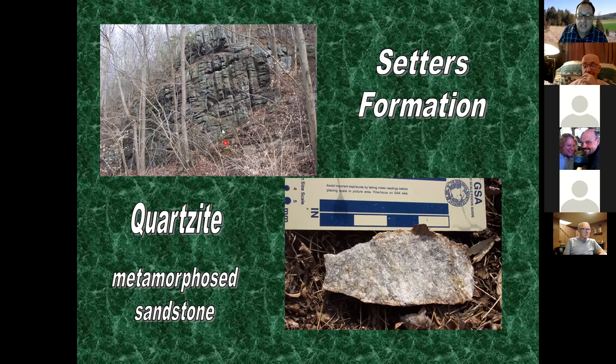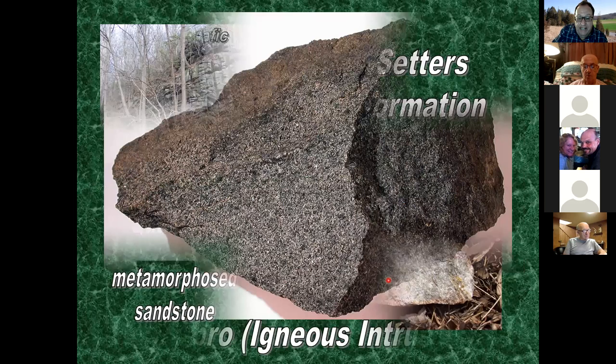The Sykesville formation is mostly a quartzite - a metamorphosed sandstone. This exposure along the Gunpowder Falls trail shows quartzite with glimmers of crystals visible. Quartzite is a coarse-grained metamorphic rock, so you can actually see crystals in it - again telling us there was a lot of metamorphism in Baltimore County.